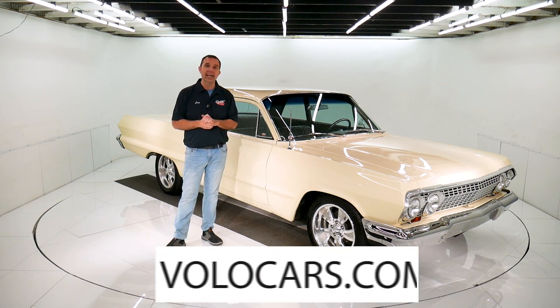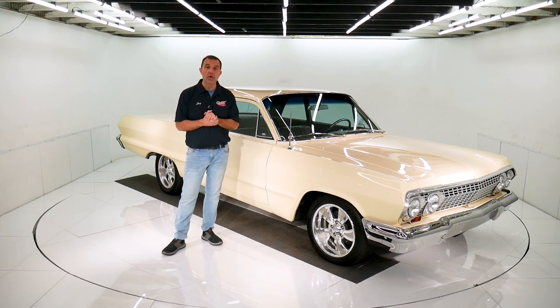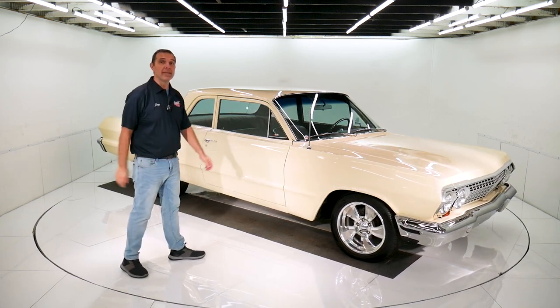Go to volocars.com. You'll get all the specs and pricing. There'll be well over a hundred photos of it, top to bottom. That's at volocars.com. But for right now, how about I take you for a spin in this 1963 Chevy Biscayne.